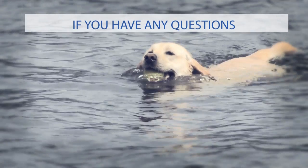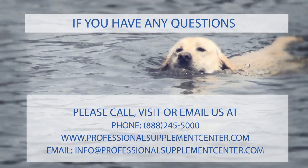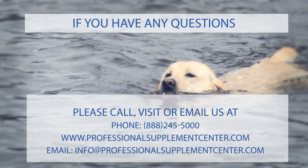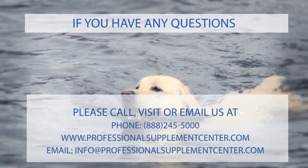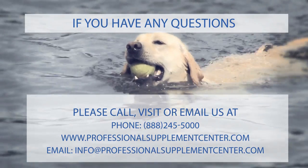The Professional Supplement Center carries many high quality supplements for dogs and cats to support their health and wellness and to enhance their quality of life. If you have any questions or would like to speak to one of our knowledgeable staff members, please call, visit, or email us at professionalsupplementcenter.com.